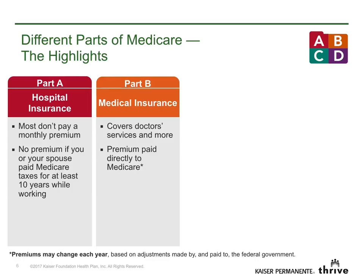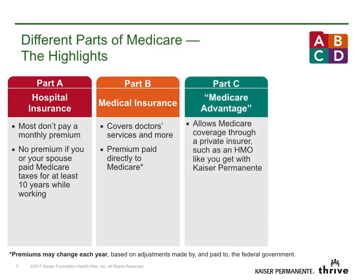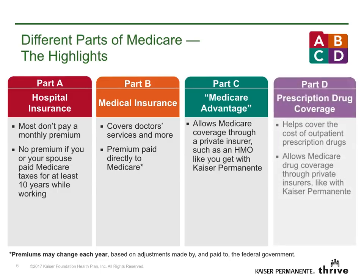However, if you or your spouse keeps working, you may be able to delay your Part B enrollment without a penalty. Part C is Medicare coverage provided by a private insurance plan like Kaiser Permanente. And finally, Part D is Medicare's prescription drug coverage.